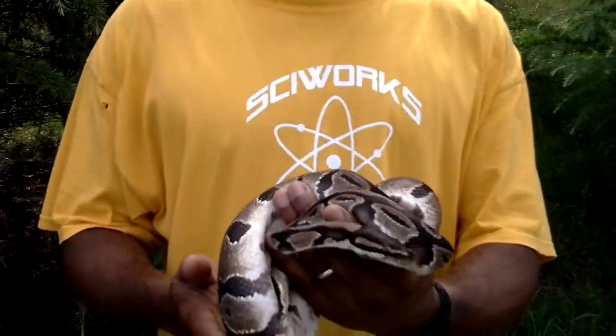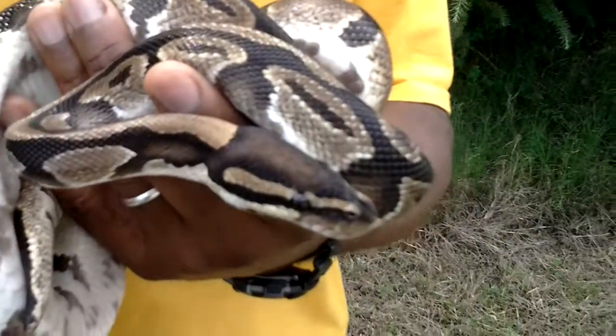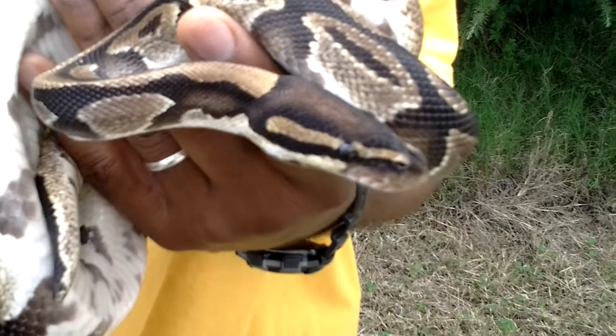Hello, it's Kevin and welcome back to Cyworks. I'd like you to meet someone. This is Shorty. Shorty is a ball python which can be found in Central and Western Africa.